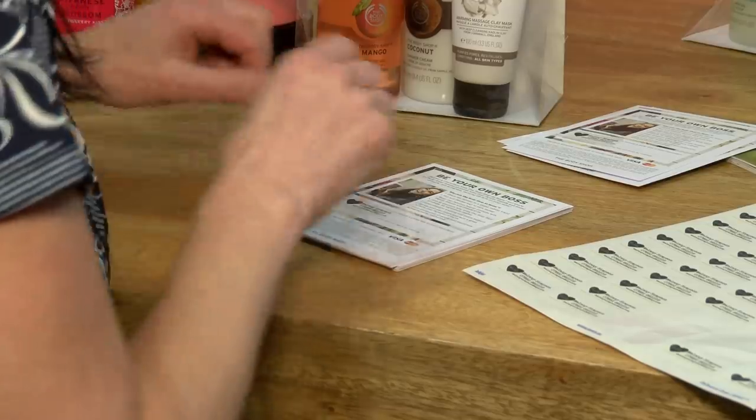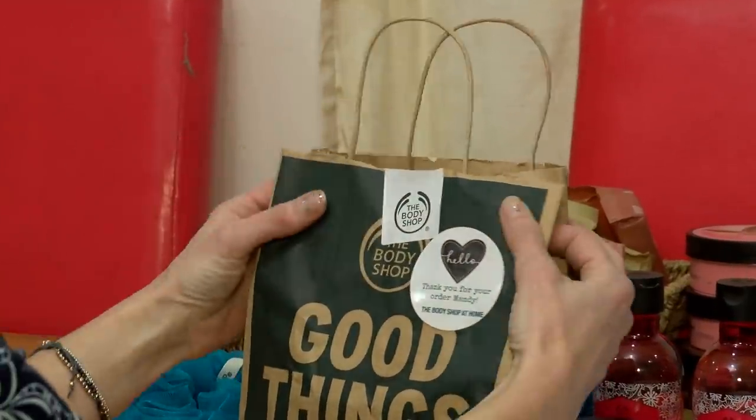We use labels every day. We use them on all sorts of things — catalogues, products — the list is endless.